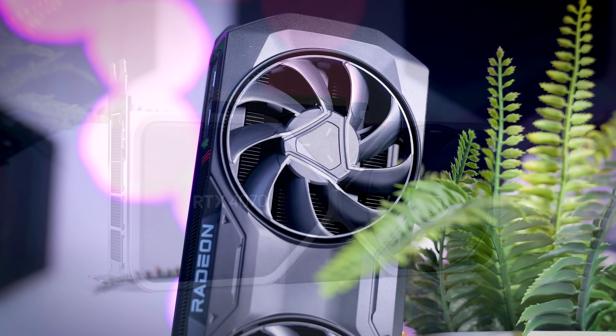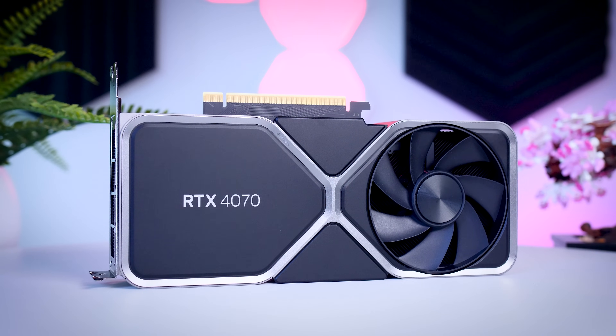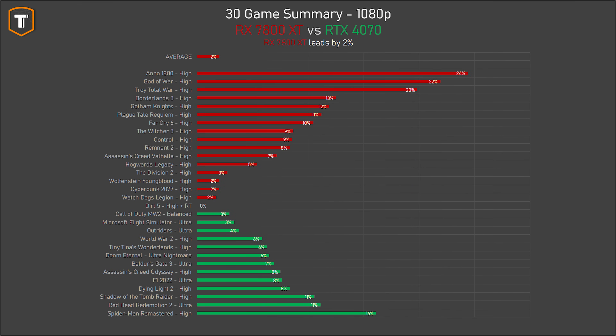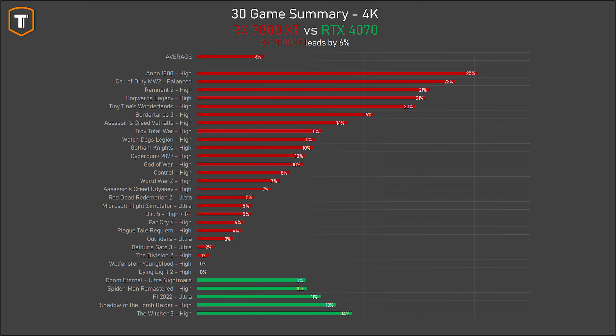When we compare it to the RTX 4070, which costs about $100 or 70 euros more than the 7800 XT, the results are once again very close. On 1080p both cards have some clear wins but overall there is a very slight 2% lead for AMD. On 1440p AMD pulls ahead a bit, offering more FPS in the majority of titles and ending up about 5% faster on average across these 30 games. On 4K it looks about the same as 1440p — Nvidia wins some, AMD wins some more, and again AMD is ahead by around 6%, which is very nice considering it is the cheaper product of the two.